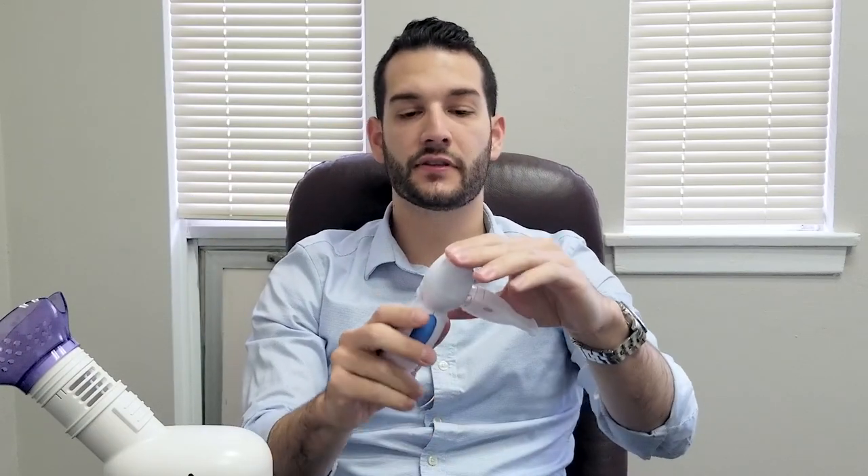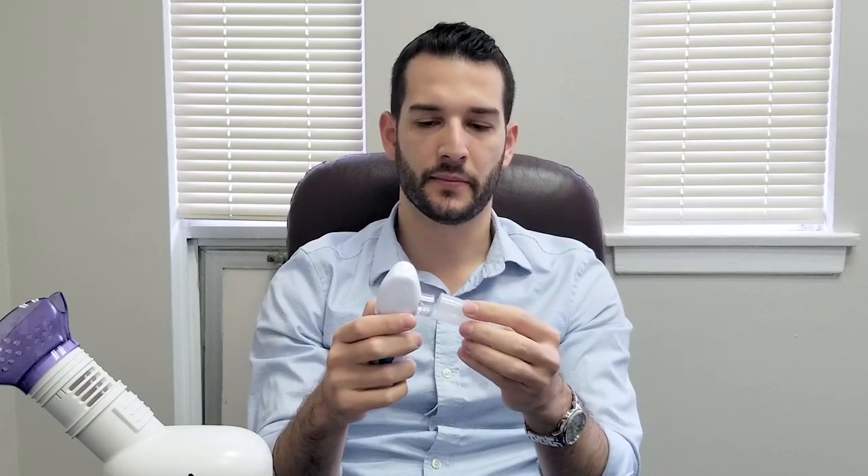Then you pop the top back on and press the button three times to turn it on. It comes with different attachments — you can get the one that goes directly in your mouth or a mask that goes on. You tap the button three times on the front and it turns on and starts creating the vapor. You put that water vapor inside your mouth and inhale it. Press once to shut it off.